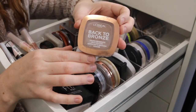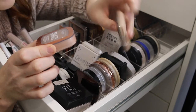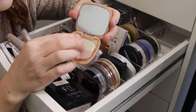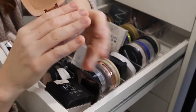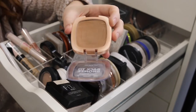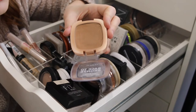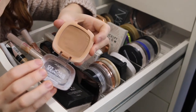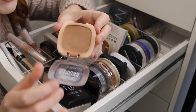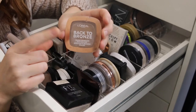Next I have the L'Oreal Back to Bronze bronzer. I actually have two — one in thinner packaging and one thicker, and the thinner ones are way nicer; the thicker one comes with a little brush underneath which I don't need. But anyway, I absolutely love this — this would have to be my favorite drugstore bronzer. It looks quite warm in the pan but on the skin it is just perfect. It gives the right amount of warmth without looking orange, and although it says matte it's more of a soft matte — it leaves a really beautiful healthy glow.